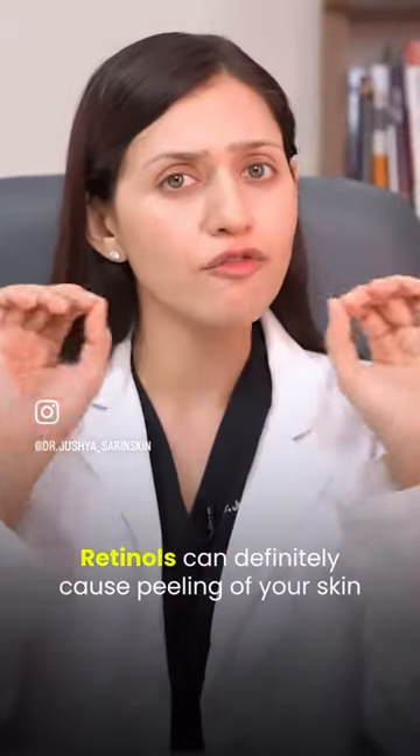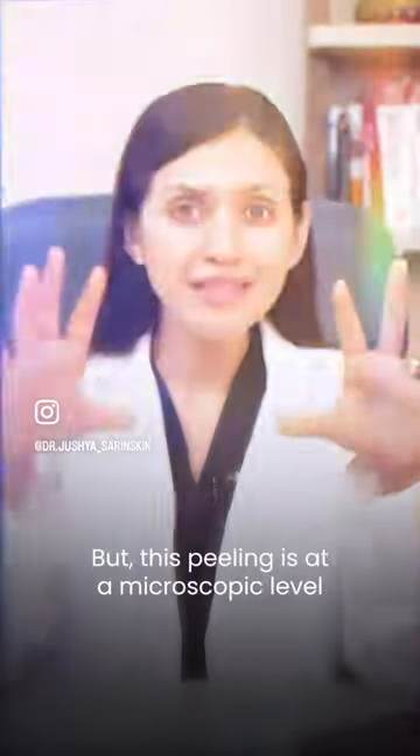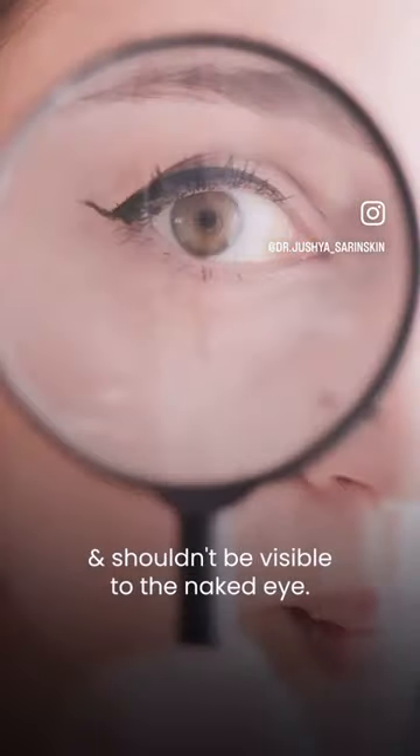Retinols can definitely cause peeling of your skin, and that is how it helps you get the dewy luminous look. But this peeling is at a microscopic level and should not be visible to the naked eye.